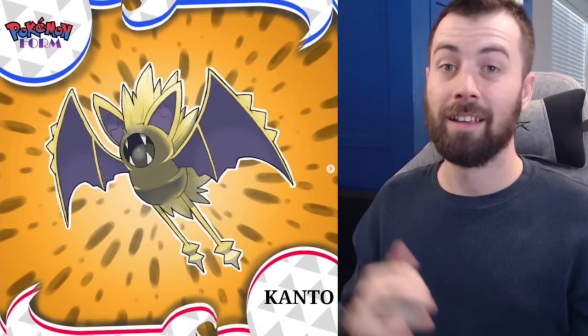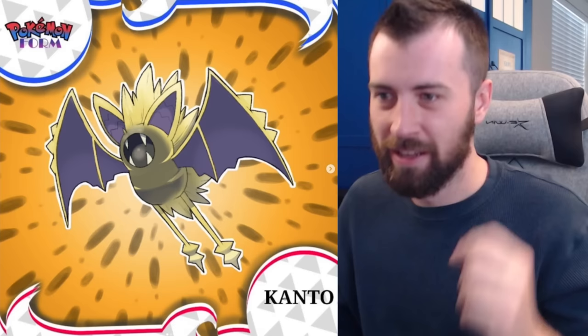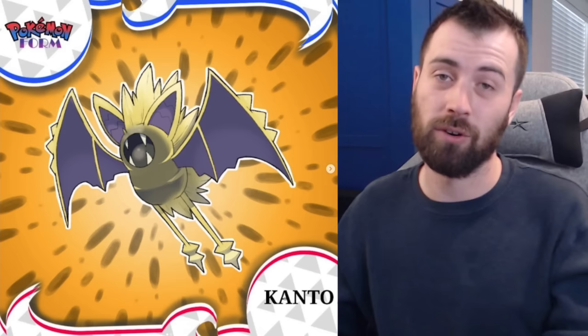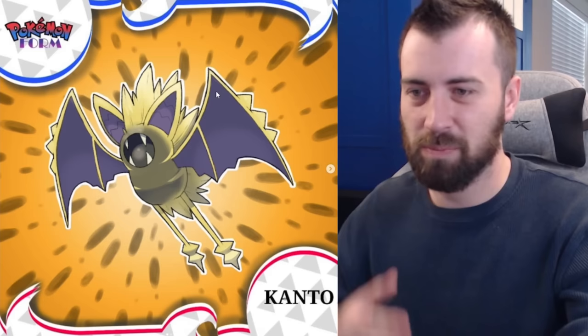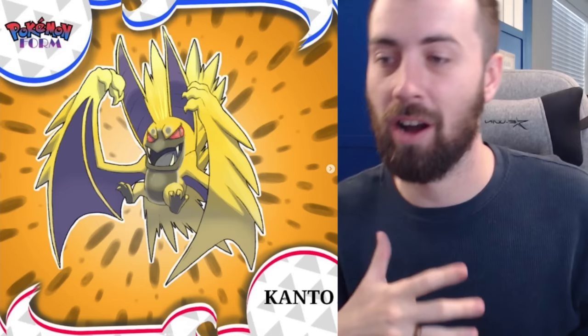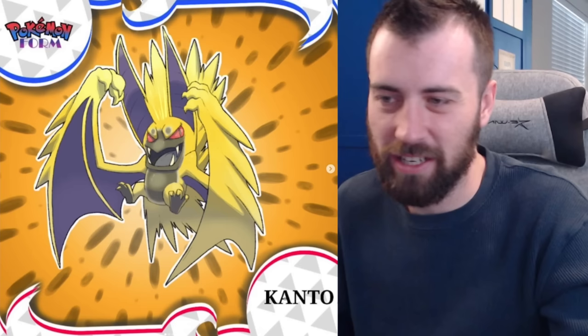Next up we've got Zubat — Electric-Flying type — and it looks straight out of Dragon Ball Z with that Super Saiyan 3 hair. I actually like Zubat, and Crobat is one of my favorite Pokémon. It's got little spikes on its wings that exude staticness and its feet kind of look like stereo jacks. Really improved the design. Next up Golbat — full-on hair, like a hair band glam rock aesthetic. Instead of a huge mouth it has huge hair and huge ears.